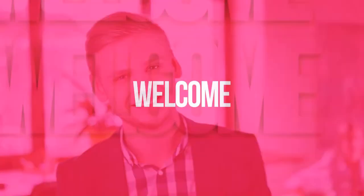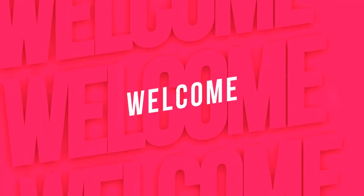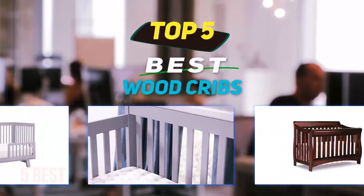Hey guys, welcome back to my channel. In this video, I'm gonna talk about the top 5 best wood cribs.